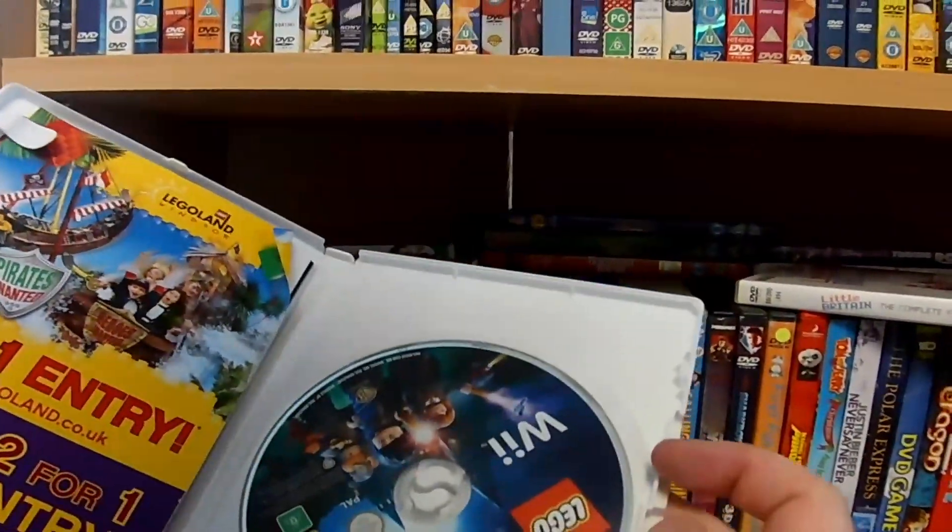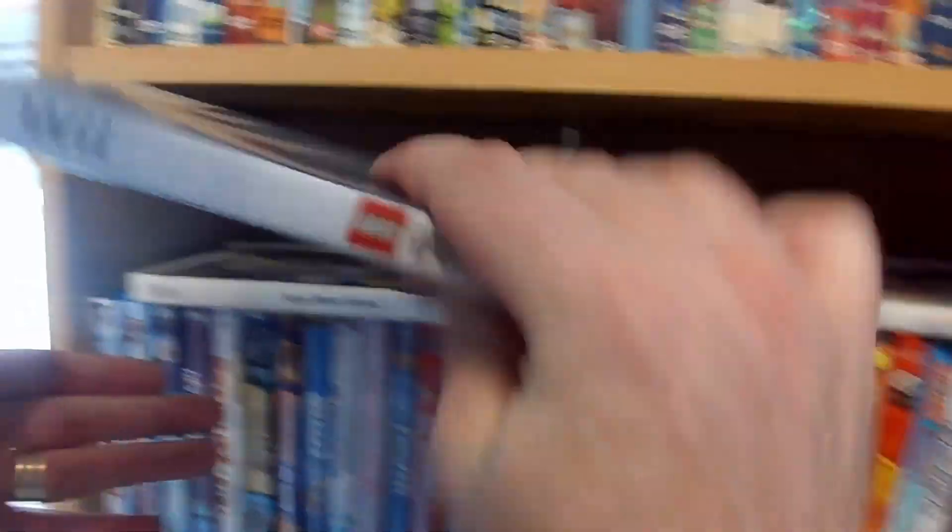I'll leave it till the end of the video to tell you how much I paid for these. We've also got Lego Harry Potter on the Wii. I do put Carnival back because that is one I already have.